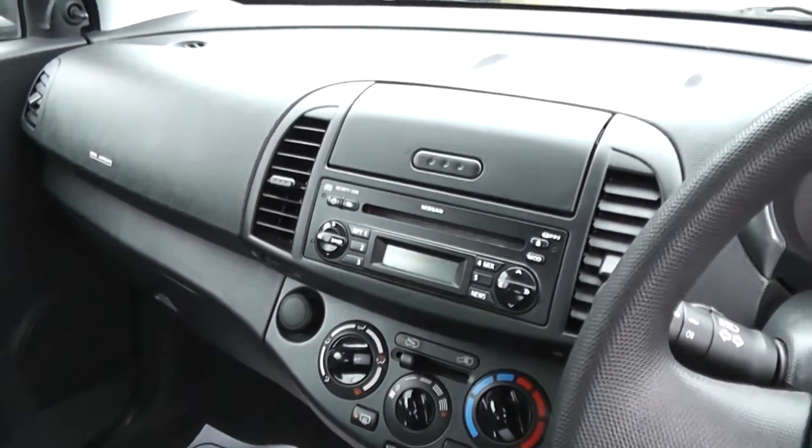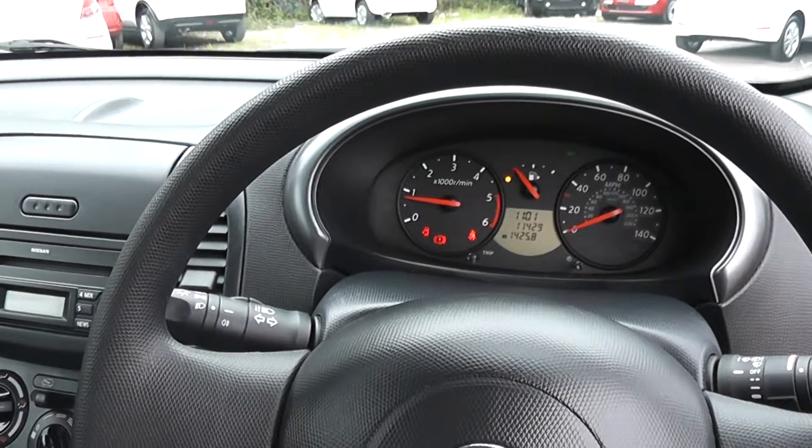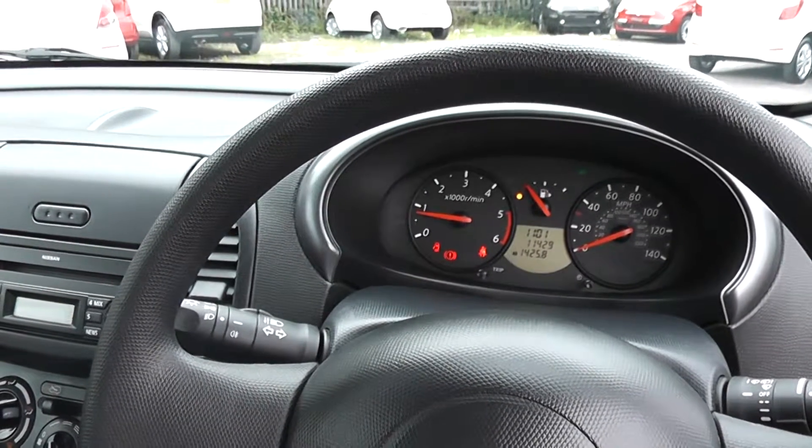There are excellent finance packages available on this car, and if you reserve it online, you will receive an additional discount. Look forward to hearing from you. Russell's Garages, Cardiff.